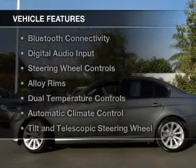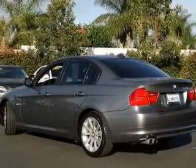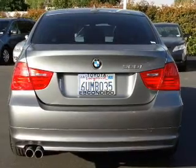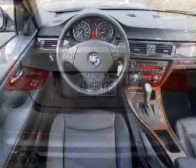The features include push-button start, Bluetooth connectivity, digital audio input, steering wheel controls, alloy rims, dual temperature controls, automatic climate control, tilt and telescopic steering wheel, a navigation system, and power seats.